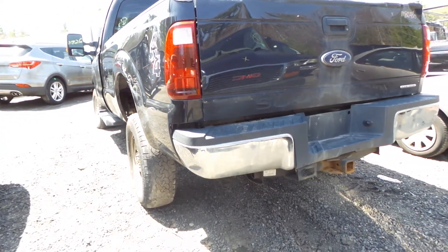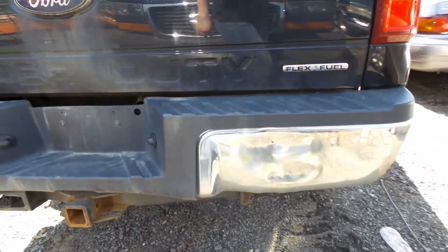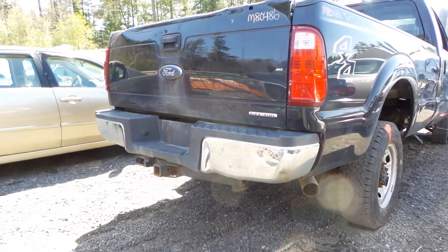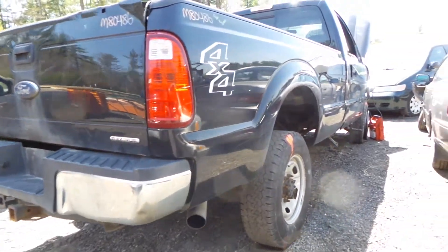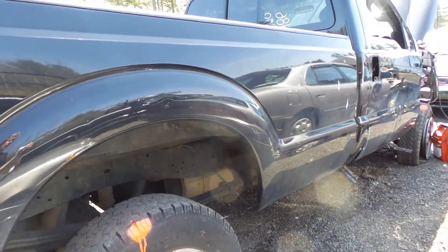The rear bumper is C grade. It is very usable; however, it does have some dents — about six hours worth of damage. We do have a good factory hitch. The gas tank and gas pump are also in good condition.